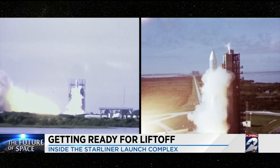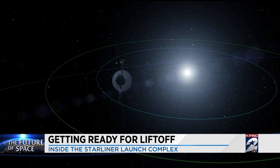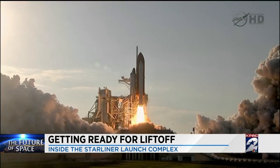Both Voyagers 1 and 2 launched in 1977, and the program is still sending back data from outside our solar system — the farthest any man-made object has ever traveled. This is also where the moon missions and the space shuttles launched.